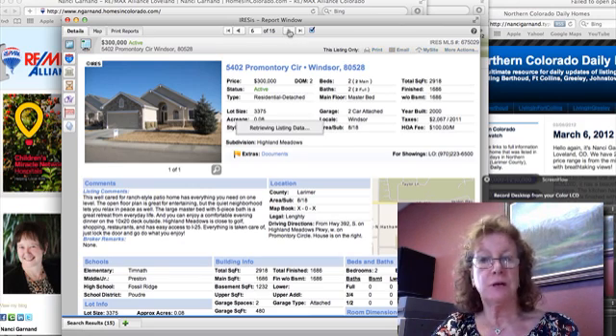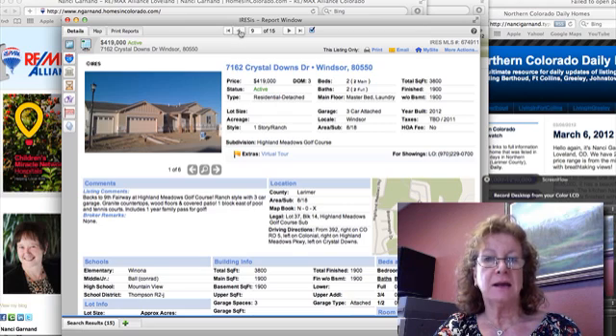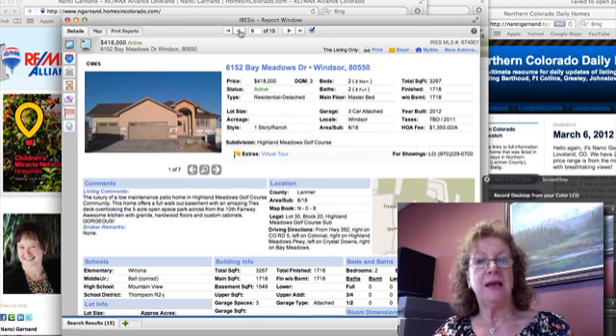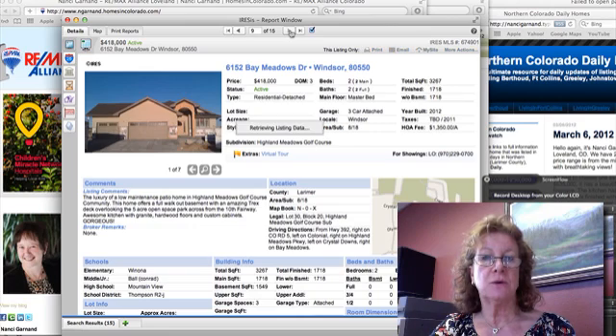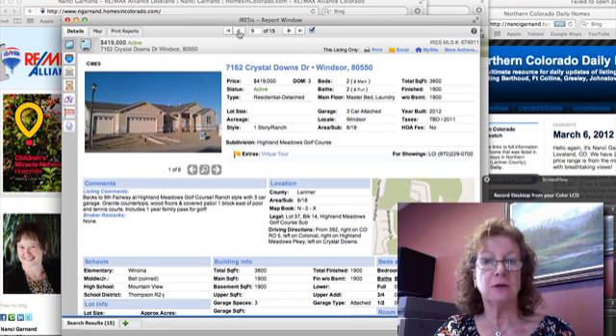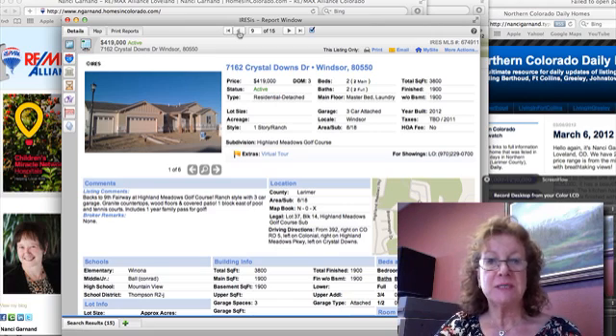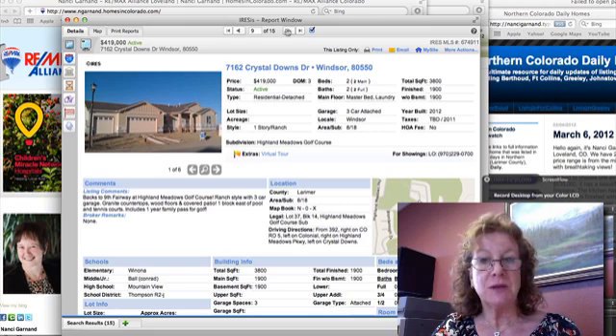I'm going to fast forward to a couple that I really like in this area: Bay Meadows Drive and Crystal Downs Drive. These are both very similar homes — priced within $1,000 of each other, just blocks away. One is 1,900 square feet, the other about 100 square feet less. One comes with a one-year family pass to the golf course. The other is a walkout basement that looks over a five-acre open space. They both look out over the golf course.